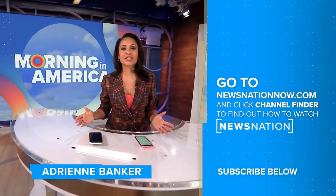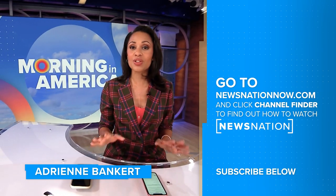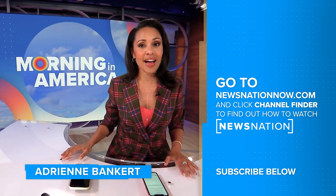Thank you so much for watching. Make sure to click on the red subscribe button below so you can get more of News Nation's fact-driven, unbiased coverage.